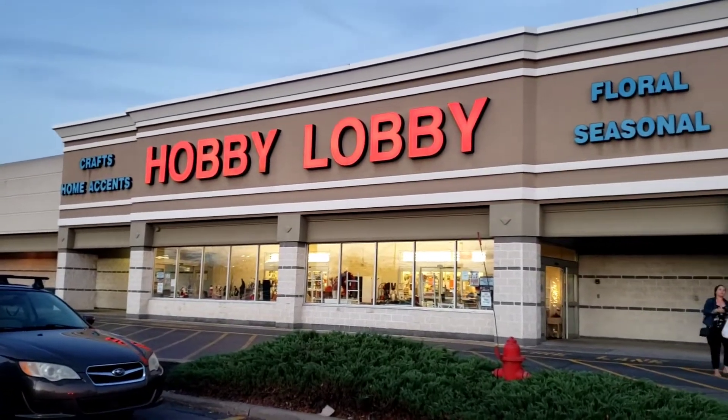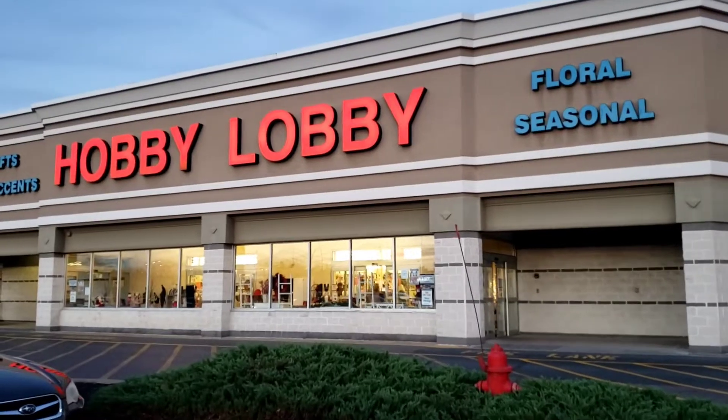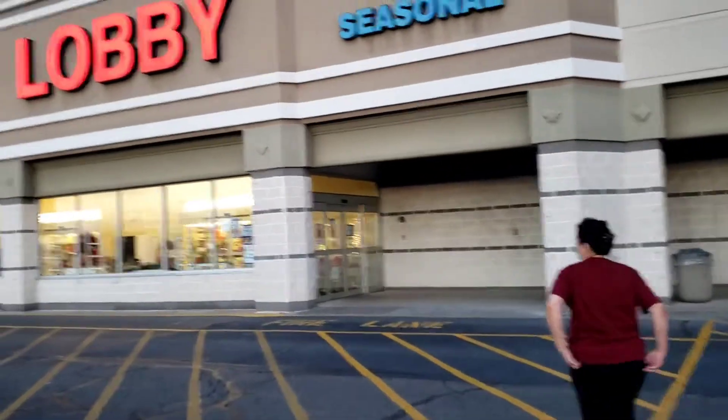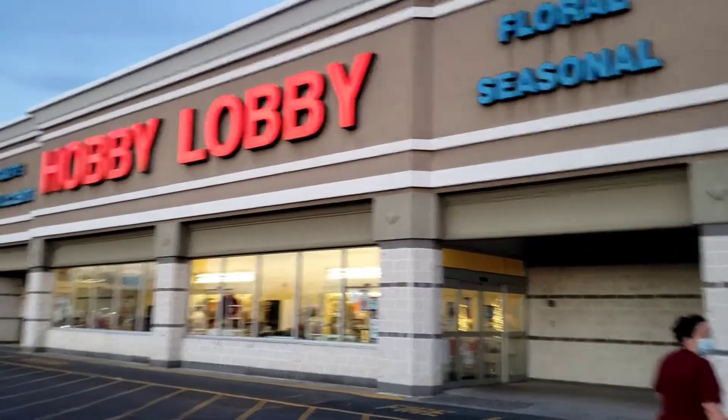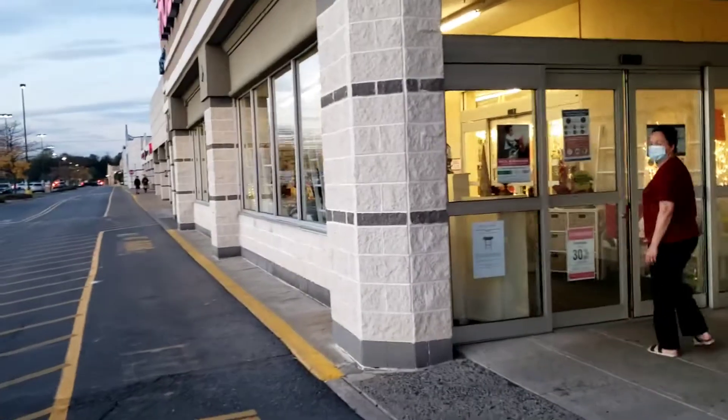Hello everyone, I'm here at Hobby Lobby store. This is my first time to visit Hobby Lobby, and I heard that there are a lot of good stuff that you can see in this store. So come on and let's check it out.